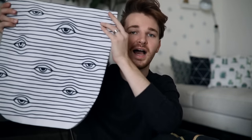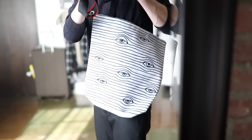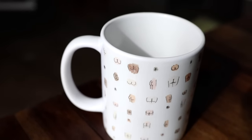I got this tote bag for when I need to bring extra stuff to work or tote things around. It's in the Peeping Tom print again — I got this print in a pillow in my last haul and loved it so much I got it in a tote as well. I also got a mug with butts on it — I thought it was cute and quirky. They also have a boobs version by the same artist if you want that.